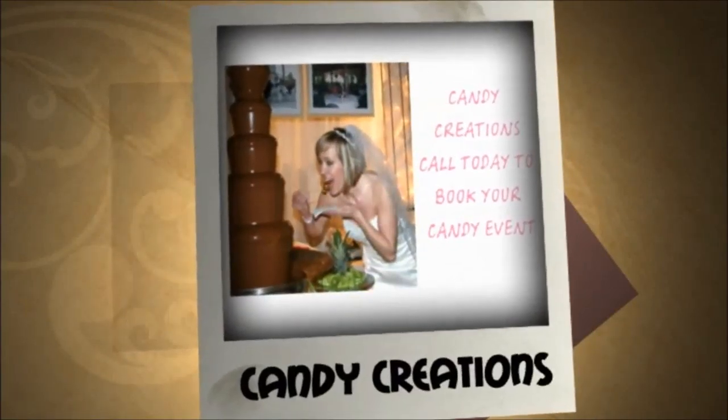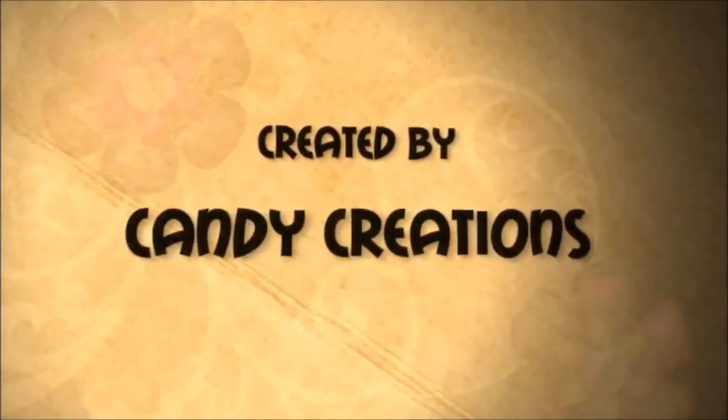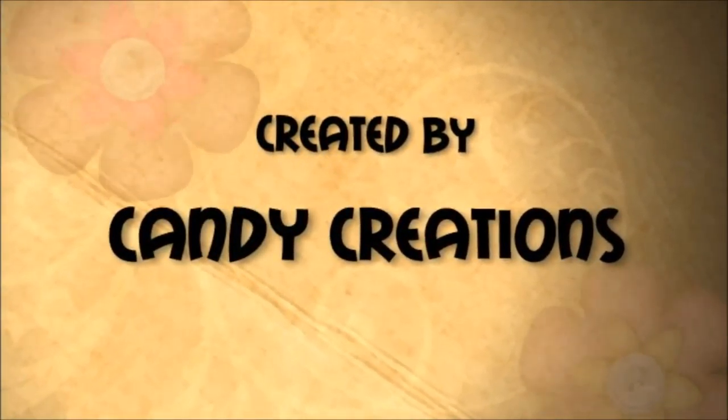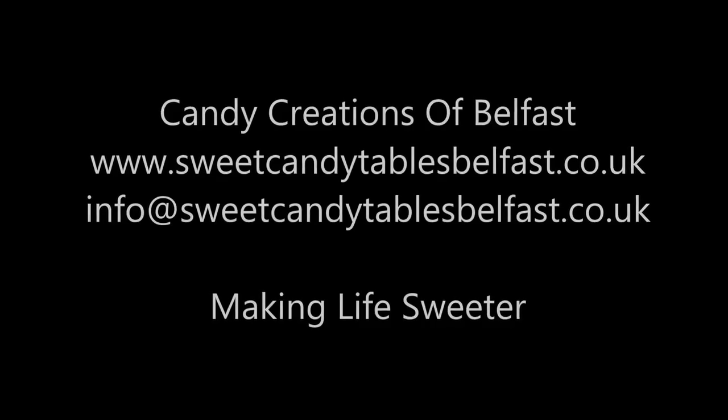We expertly personalise your Candy Creations buffet with unforgettable details to make a lasting impression on your guests. Contact one of our consultants who will work with you to ensure your special day is extra special.